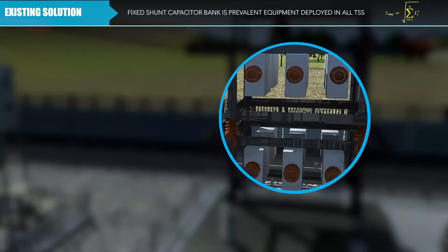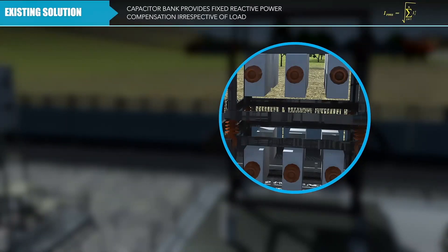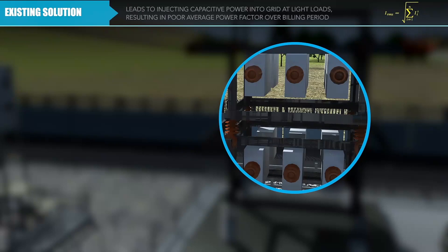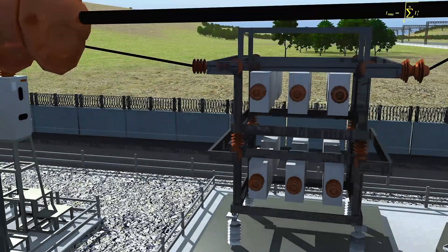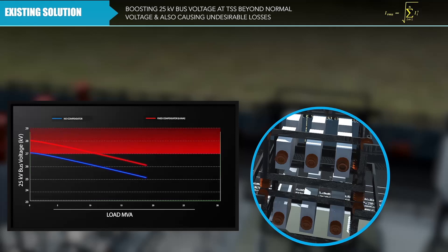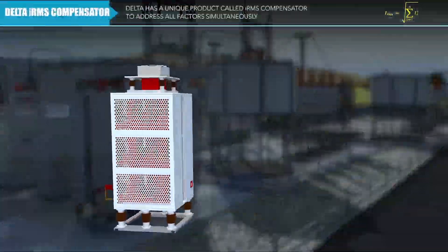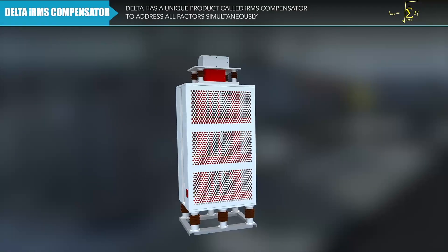A fixed shunt capacitor bank is the prevalent equipment deployed in all traction substations. It leads to injecting capacitive power into the grid at light loads, thereby resulting in poor average power factor, boosting the 25 kilovolt bus voltage at the traction substation beyond the normal voltage, and also causing undesirable losses.